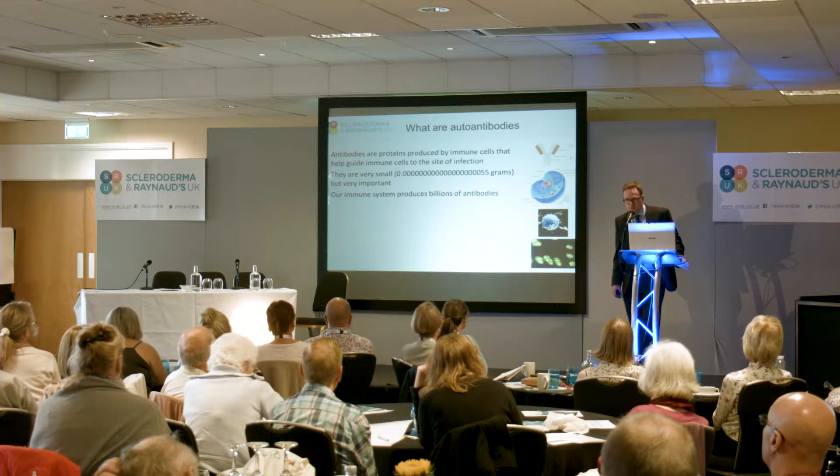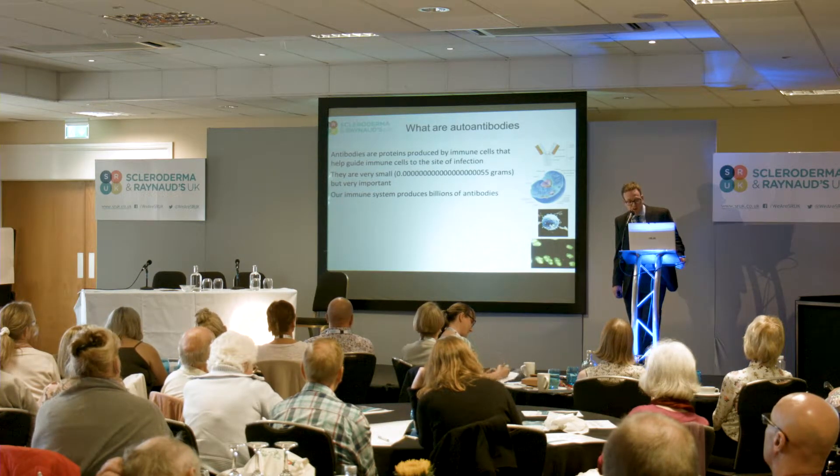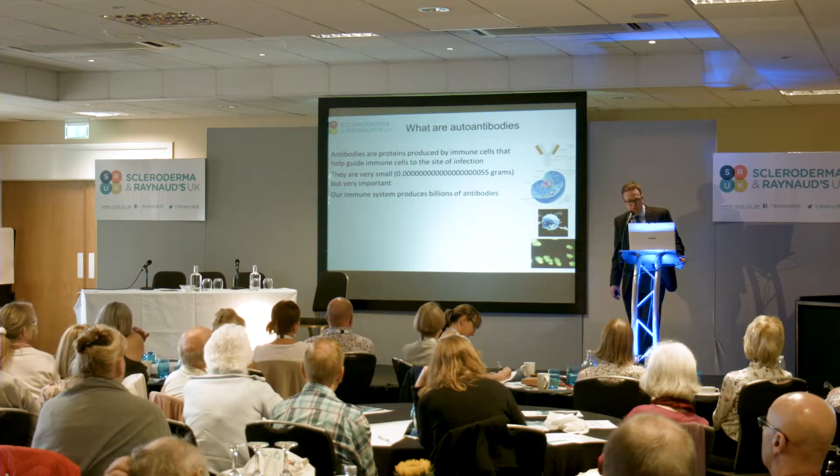They're very, very important, and sadly some children are born with either too few antibodies or no antibodies at all, and they very quickly become very poorly early on in their life. And without treatment, with antibodies being replaced, they would become overcome by infection.